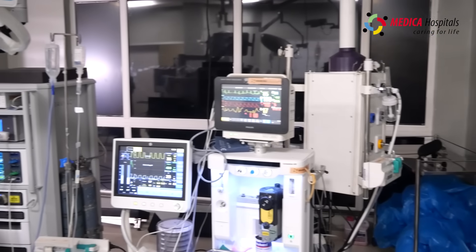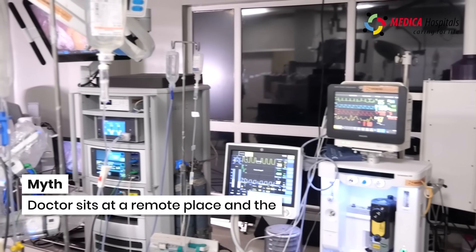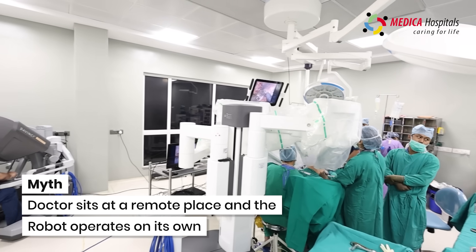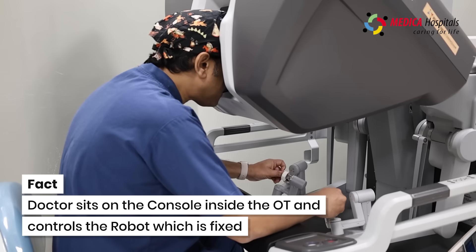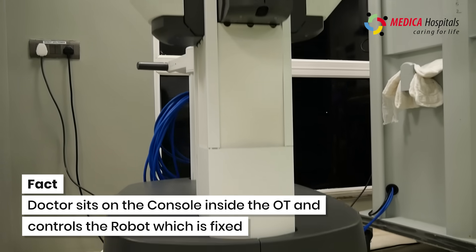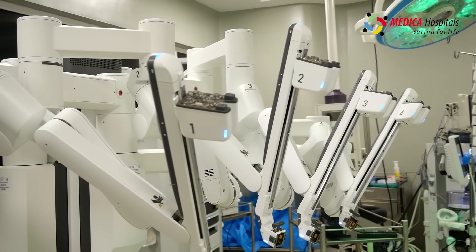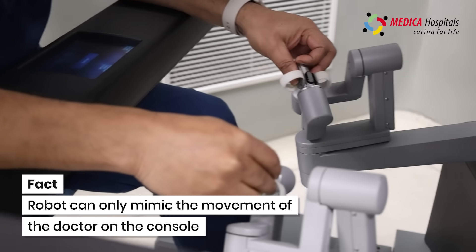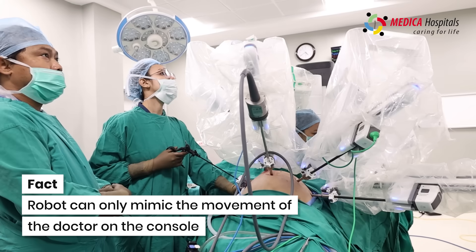During robotic surgery, the surgeon is very much present inside the operation theatre. It's not a remote control surgery and the robot does not operate on its own — that's a myth. The surgeon sits on the surgical console and operates the robot, which is fixed with the patient's body via robotic arms that hold the instruments, and every movement the surgeon makes on the console is mimicked by the robot.